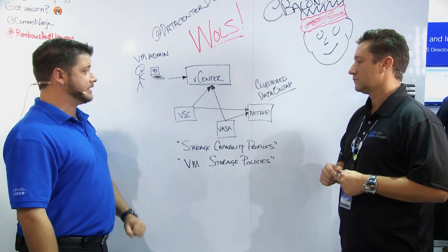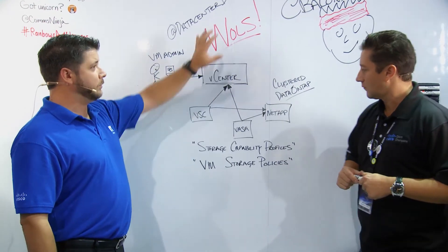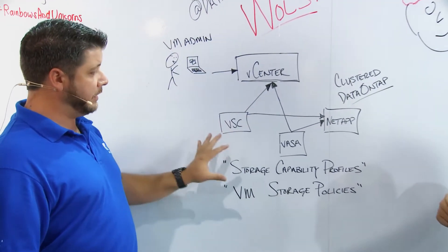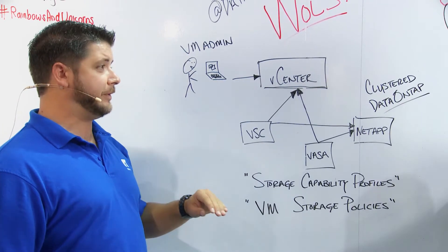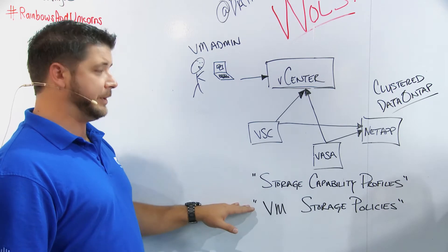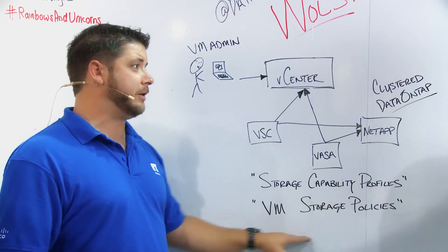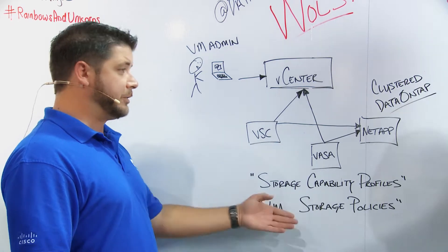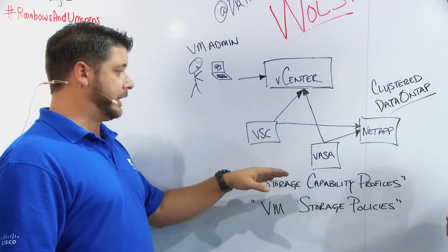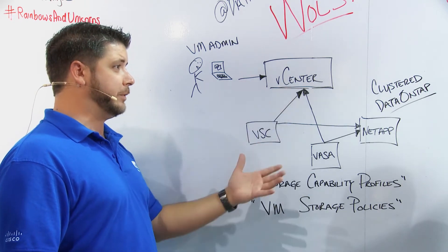The cool thing about the way that we do things now with VASA is it's very strategic for us because we knew what was coming with VVOLs and we knew that storage capability profiles would be a big deal. They're native to VASA, but the big thing people need to understand is the way it integrates with vCenter's native policies — they're called VM storage policies.